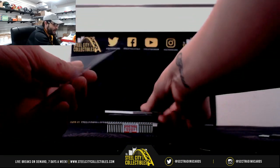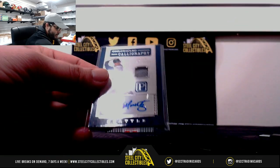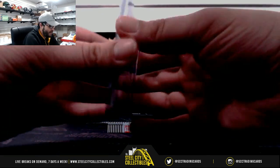Next we got Edgar Martinez, Jersey Auto, Chronicle Calligraphy. That's going to be 159 out of 199.